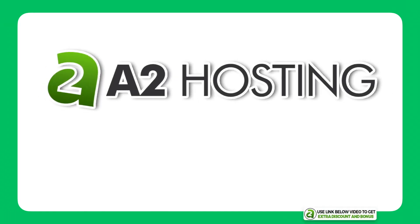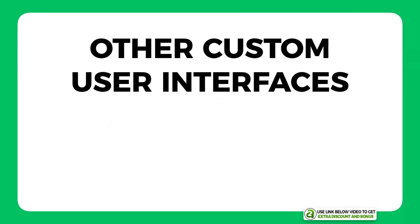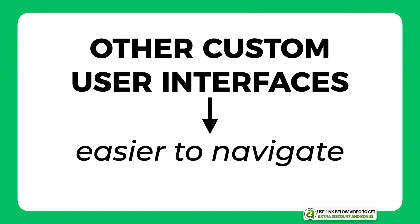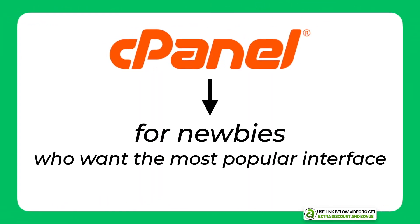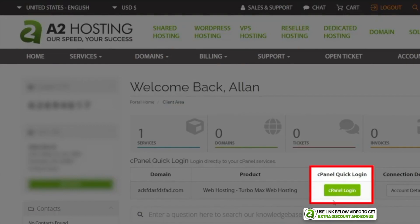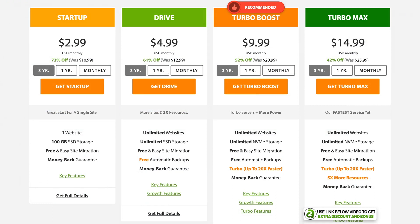The first hosting provider on my list is A2 Hosting. I believe they have the best cPanel hosting for beginners. If you're a newbie who just wants the most popular user interface with the most help and tutorials online, then I believe A2 Hosting is the best for you. A2 Hosting has great prices starting at just $2.99 per month — their Startup and Drive plans are really cheap for the features you get.